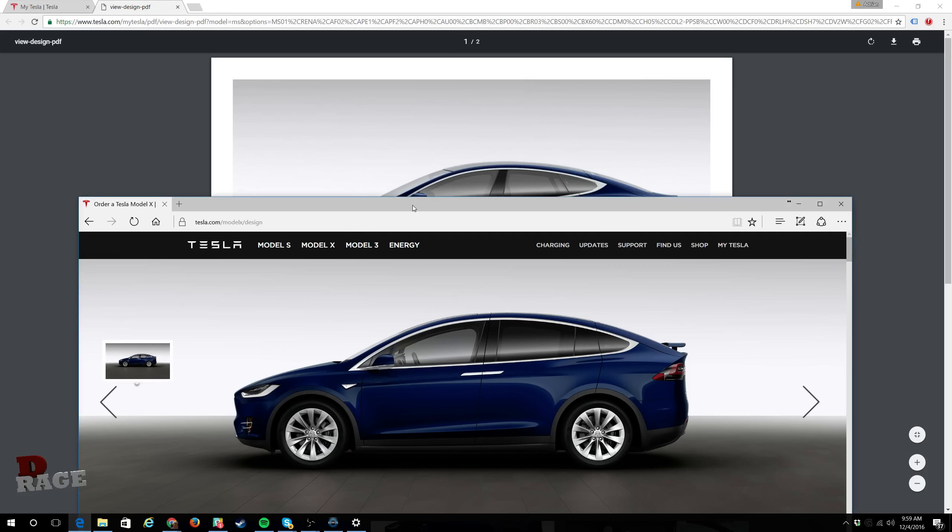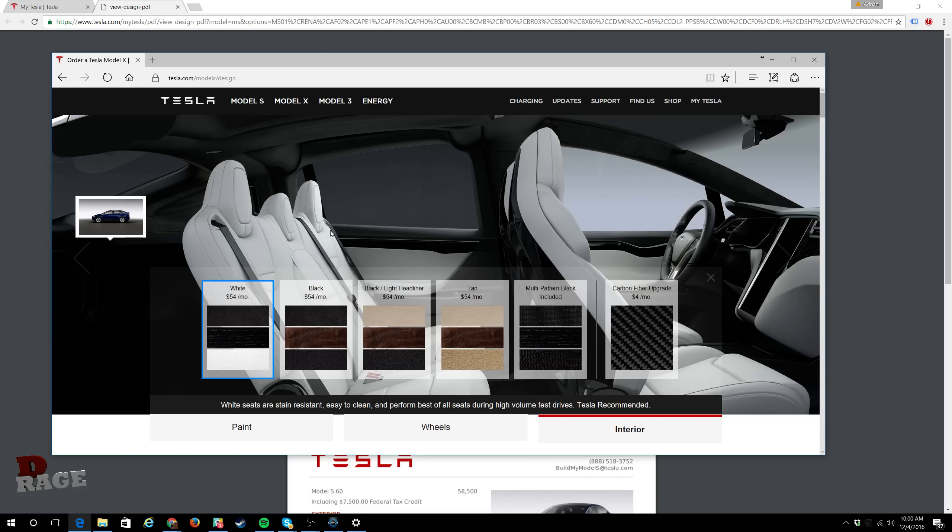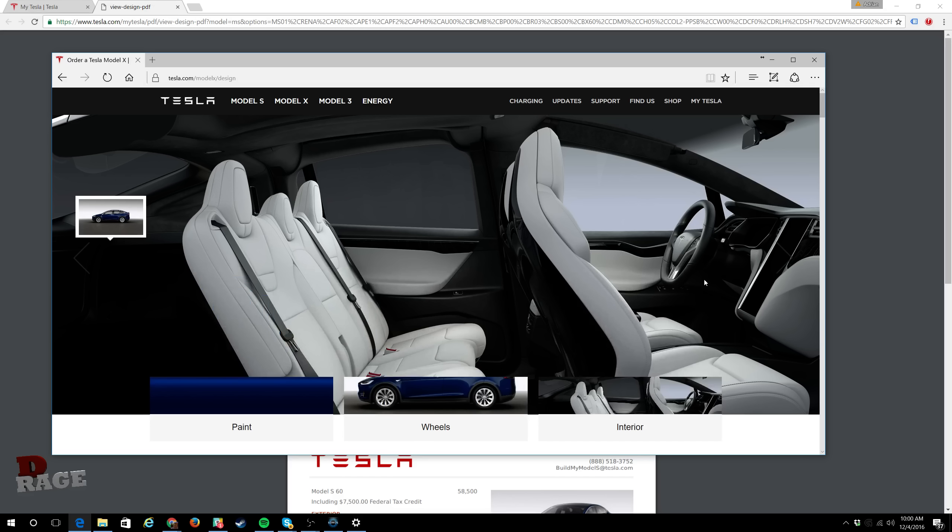This is what I test drove right here — the Model X. My thought process was maybe I should have gotten the Model X because I'm a fairly tall guy, so I'd be more comfortable, there'd be more interior space, and the back seats would be more comfortable for passengers. This is the interior — I thought it would be more comfy.